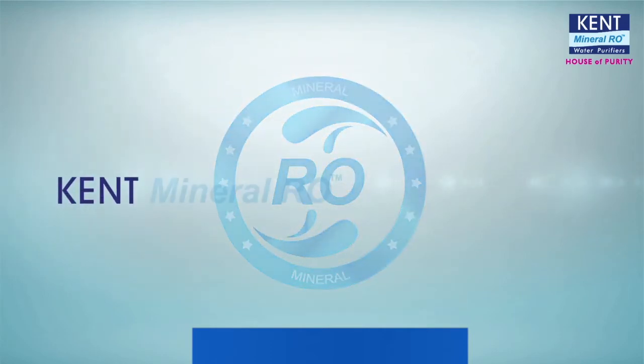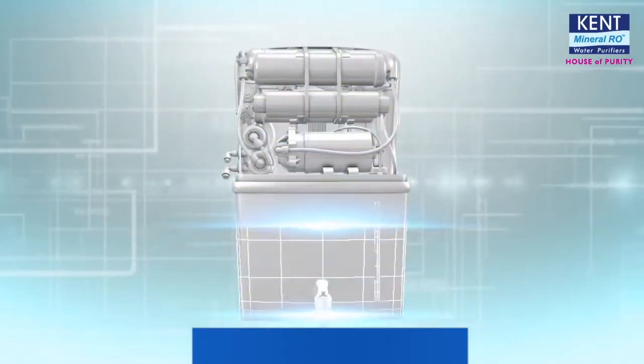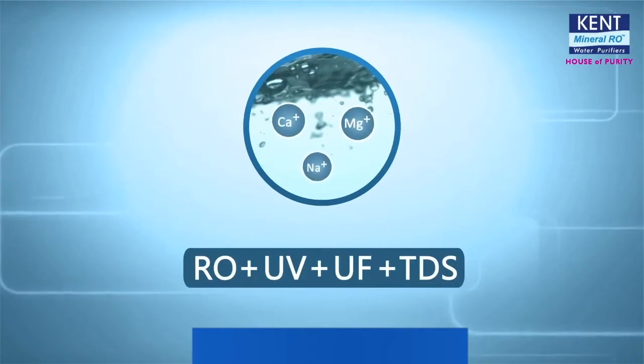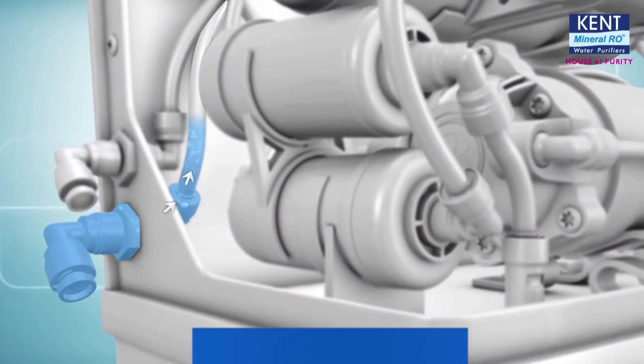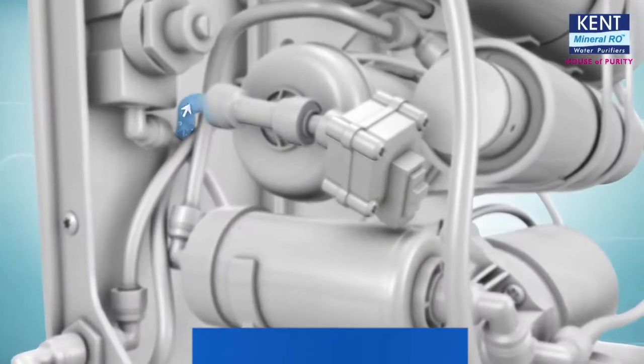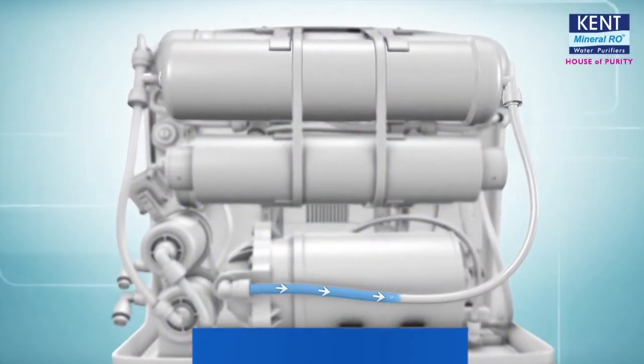You need a Kent Mineral RO purifier, because only Kent retains essential natural minerals with its patented mineral RO technology, and also provides double purification of RO plus UV to remove all dissolved impurities and kill bacteria and viruses.